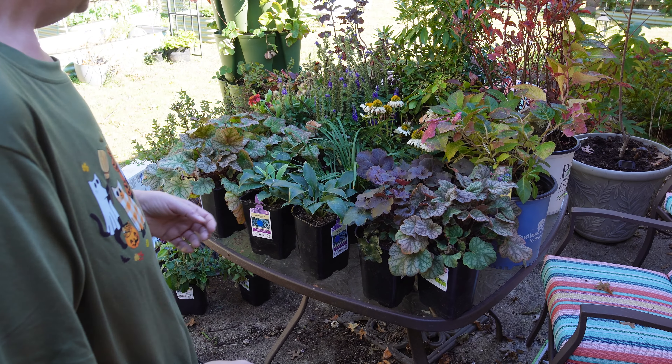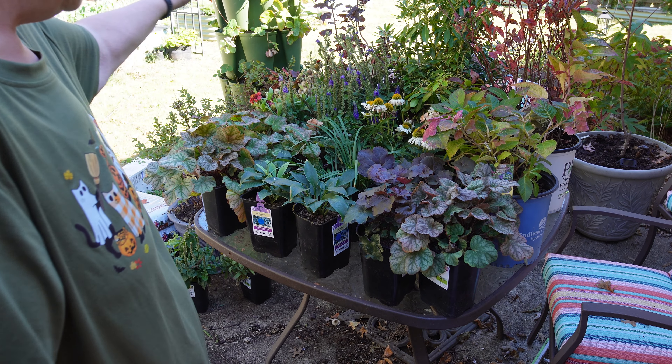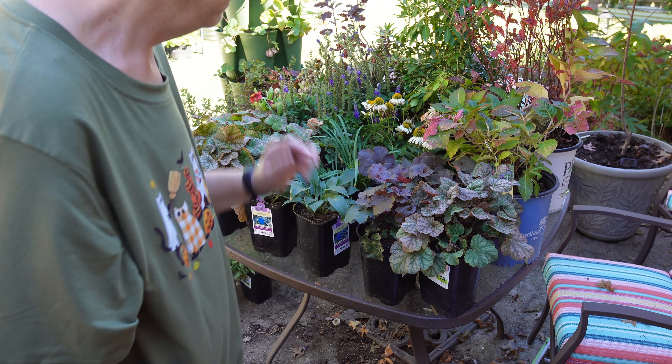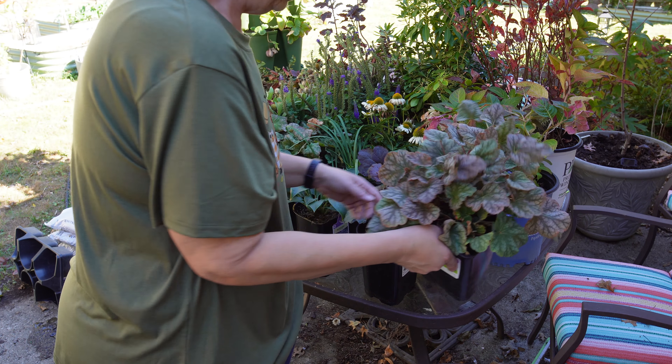Run, don't walk to Lowe's right now, because if you're in zone five, six, seven, or maybe eight, they literally just got a new shipment of plants about two weeks ago. They're loaded, and they're marking everything down because it's very late October. Also, sorry about the sound — I have a problem with my microphone I haven't figured out yet, so we're going with the camera microphone today. Here is an overview of what we have: some shade items for my new shade garden, some other items, and one I've been wanting for two years.